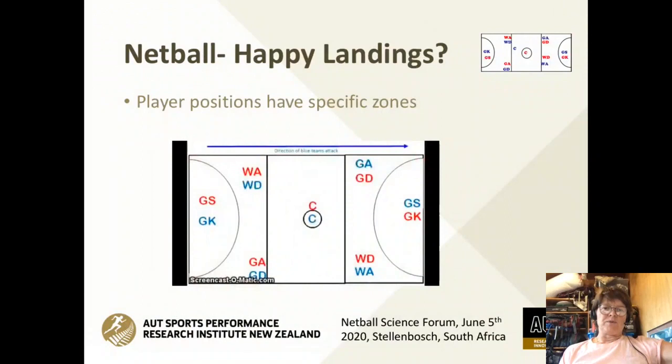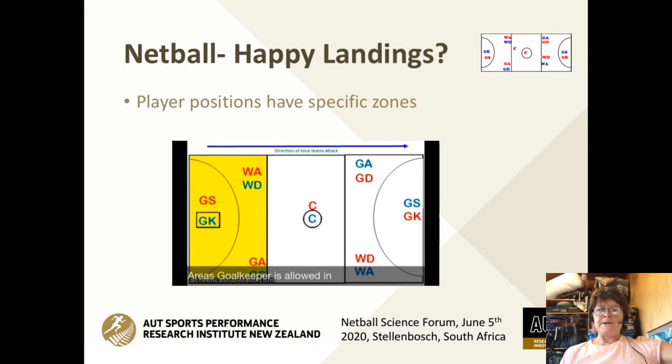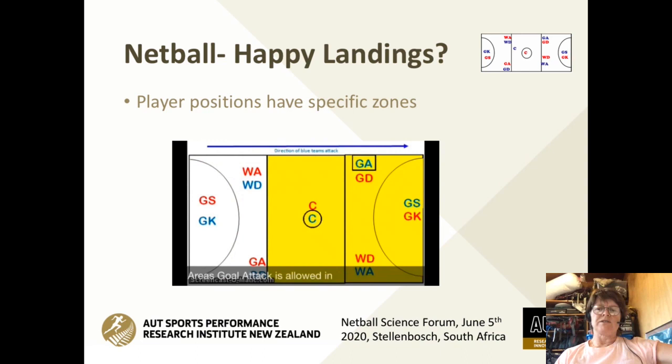As netball coaches, we've got specific playing positions for each of the roles, and it's interesting that the playing position actually does have an implication for the likelihood of injury. The research shows us that netball players have a high incidence of lower limb injuries, and this is generally attributed to the landing strategies used in competition. The specific position you play will have a particular contextual demand, and that requirement for that position will influence the landing strategies that players choose.